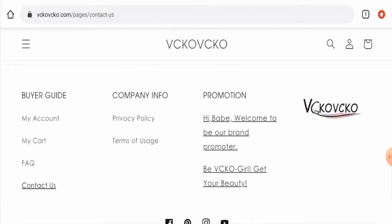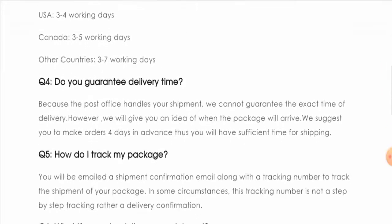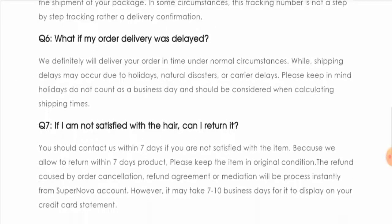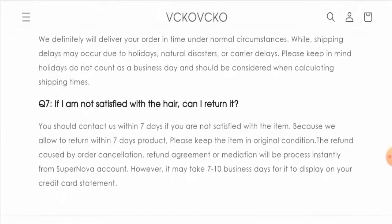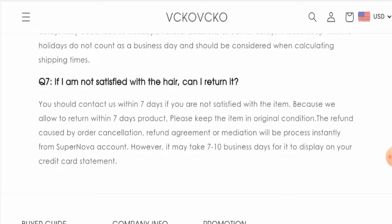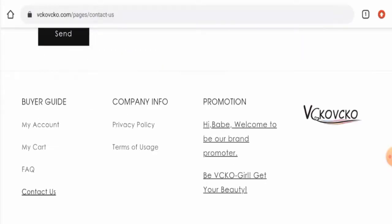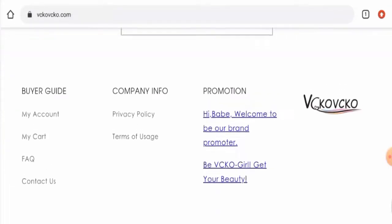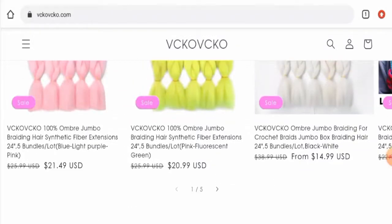Regarding their return and refund policy, they have mentioned that if you want to return a product, you have to contact them first within seven days, and you must return the product within seven days as well. About the refund policy, they state that the refund may take up to seven to ten business days. If you have issues with returns or refunds, check the description area for a link to help resolve your money issues.